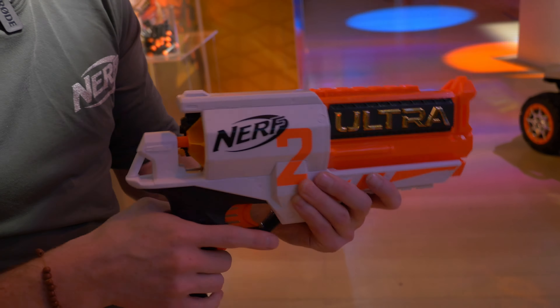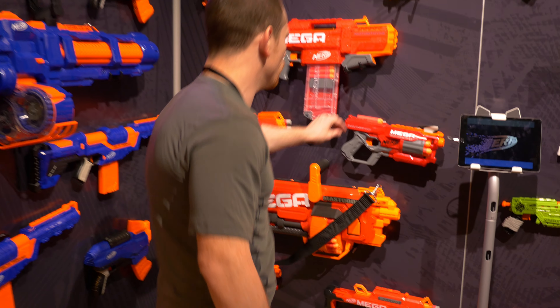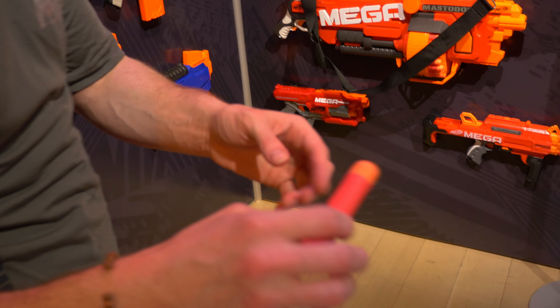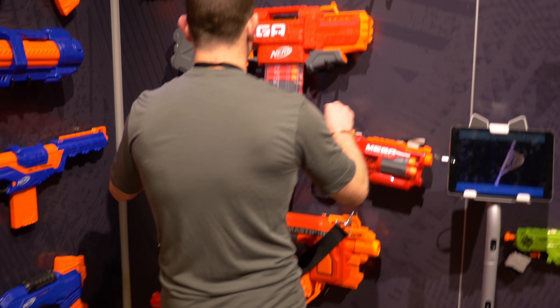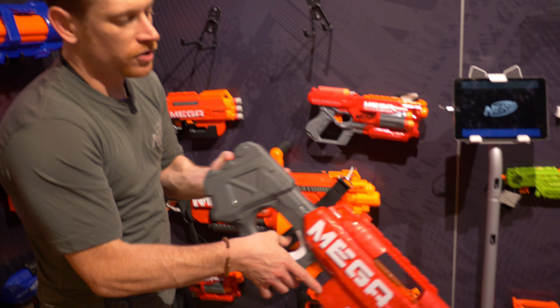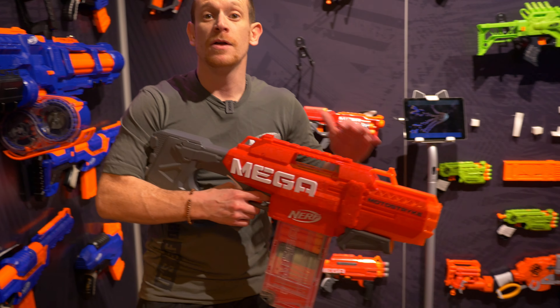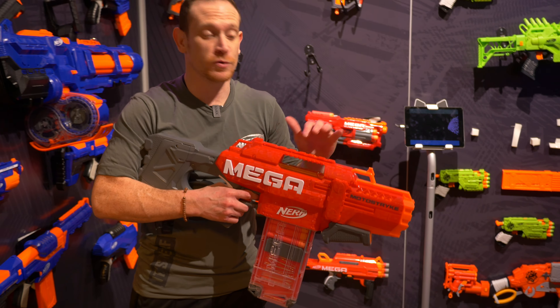Going over from our newest segment to our core segments, over here we have Nerf Mega. We know that Mega is about the Mega dart — more power and impact, also whistling darts. In October we are bringing you the Moto Strike: big in size, big in power. This is the first motorized Mega blaster with a 10-dart clip. You can hear that serious impact — really awesome. Available in the fall for $39.99.